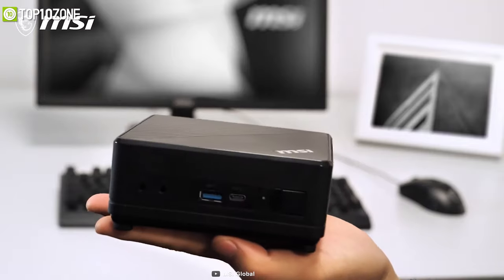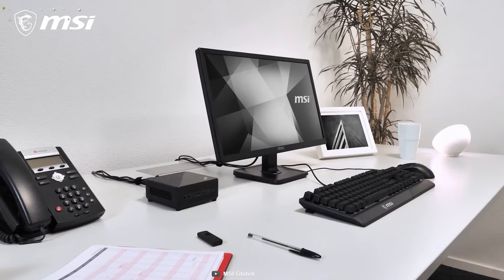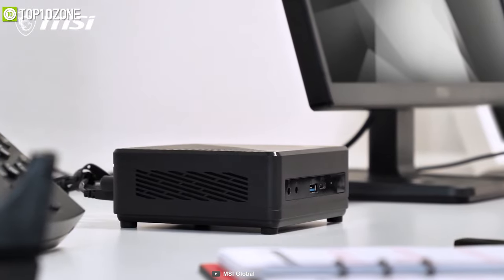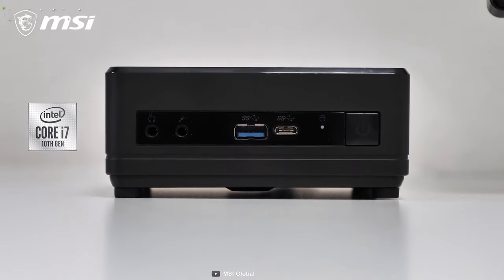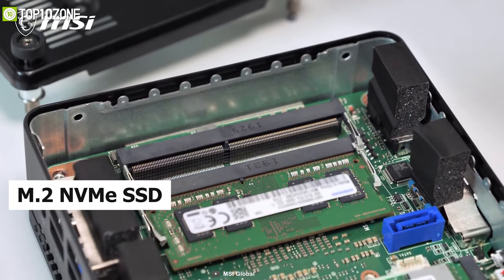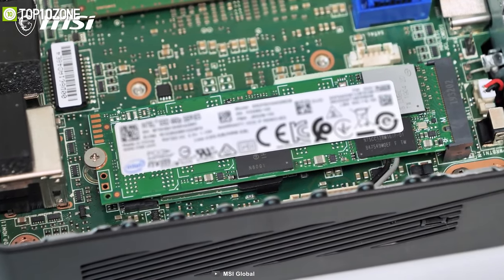Ideal for countless applications, the MSI QB5 is a small yet powerful mini desktop suited to serve as an all-around media PC at home or in the office. You can configure this mini PC with up to a 10th gen Intel Core i7 processor, 64 GB of RAM, and an M.2 NVMe SSD, along with an internal 2.5-inch drive bay.